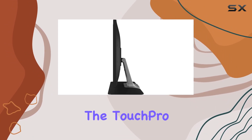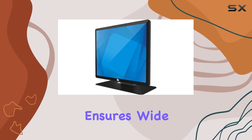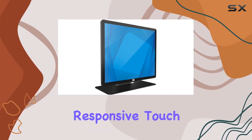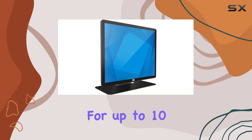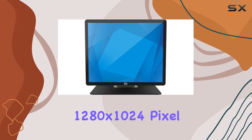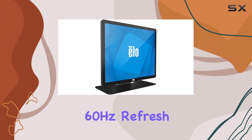The Touch Pro PCAP technology ensures wide viewing angles, impeccable image clarity, and responsive touch capabilities, with support for up to 10 touches — offering a tablet-like experience. The 1280 by 1024 pixel resolution and 60Hz refresh rate contribute to vivid images and smooth interactions.